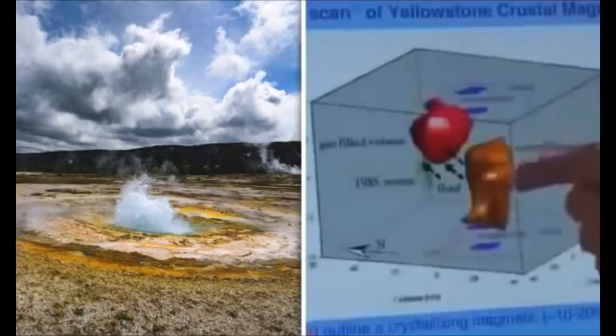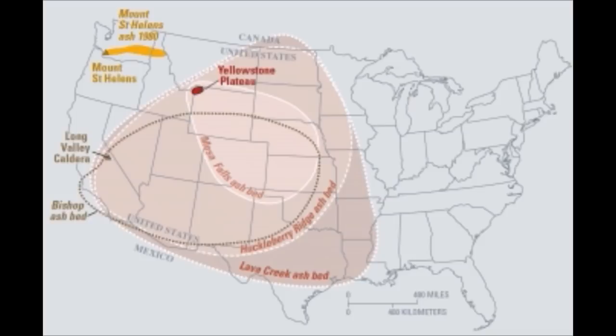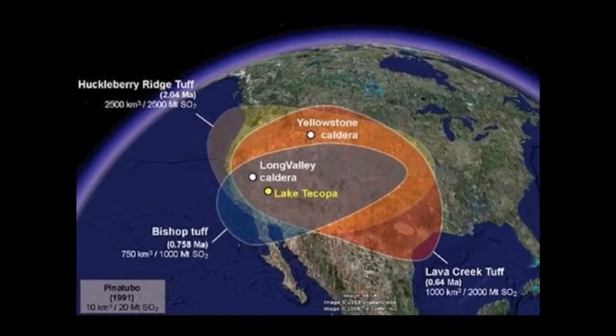How will you know if an eruption is beginning? Yellowstone hasn't erupted for the past 70,000 years, so it's going to take some impressive earthquakes and ground uplift to get things started. Besides intense earthquake swarms with many earthquakes above magnitude 4 or 5, we expect rapid and notable uplift around the caldera, possibly tens of inches per year. Finally, rising magma will cause explosions from the boiling-temperature geothermal reservoirs. Even with those signs, the most likely volcanic eruptions would be the type that would have minimal effect.